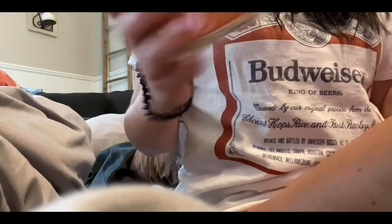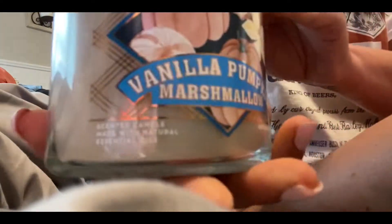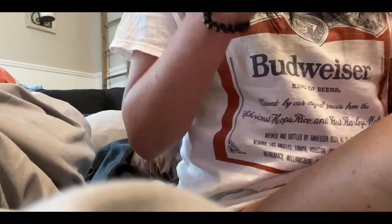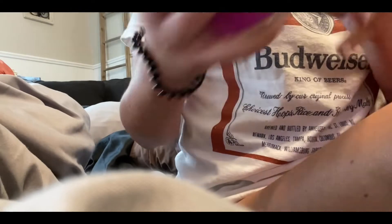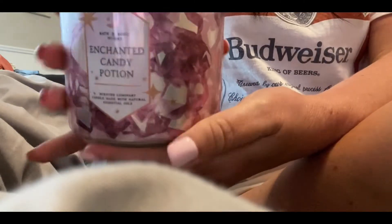First: Sweet Cinnamon Pumpkin. Vanilla Pumpkin Marshmallow — that one smells good. A Halloween one, Duel Friend. Another Halloween one, Vampire Blood. Another Halloween one, Enchanted Candy Potion — that smells really good. Pumpkin Cinnamon Bun. I like that one a lot better than that other cinnamon one; that one was a little too cinnamon-y. My husband would probably like the Pumpkin Cinnamon Bun better than the cinnamon-y one.